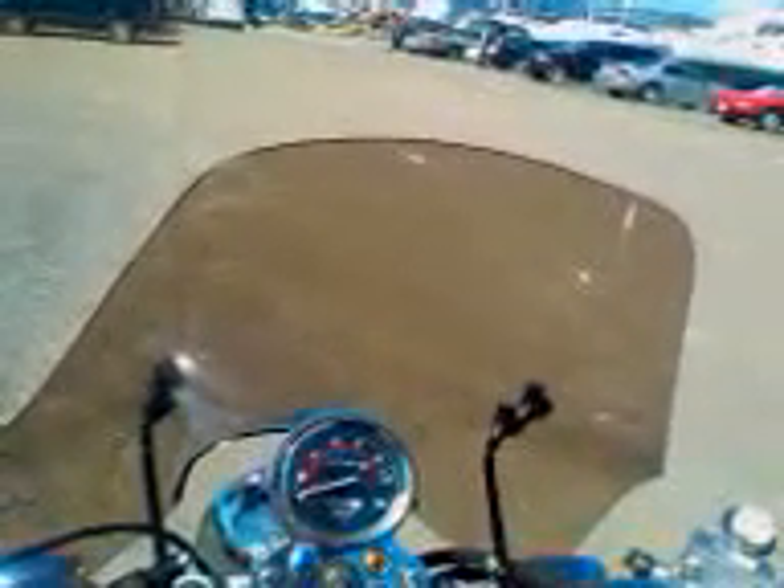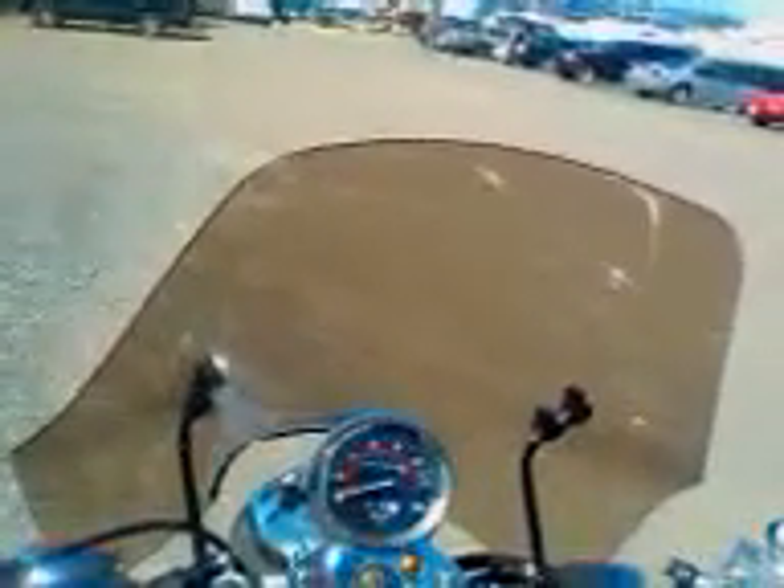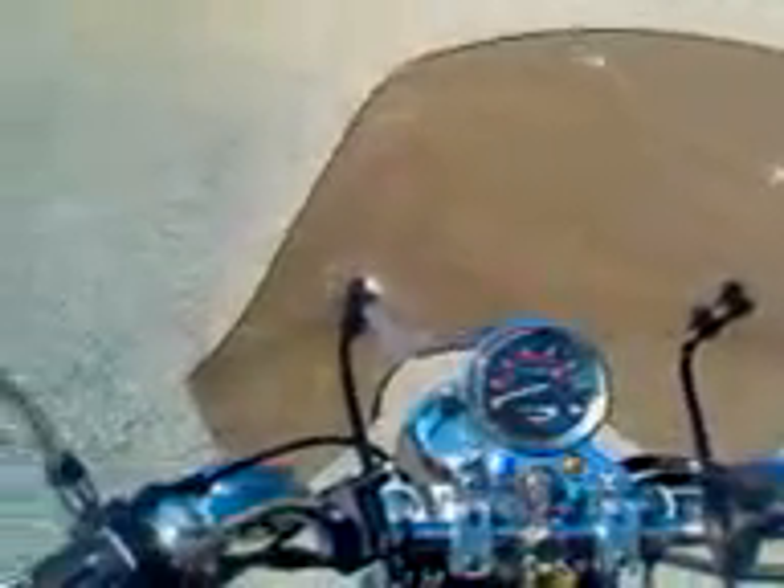I'm hoping you guys can come up with something. Alternatively, I'm happy to spend more money — if it's a matter of getting a bigger windscreen or a different model or whatever you guys think will work on this bike, I'm open to suggestions. Thanks very much.